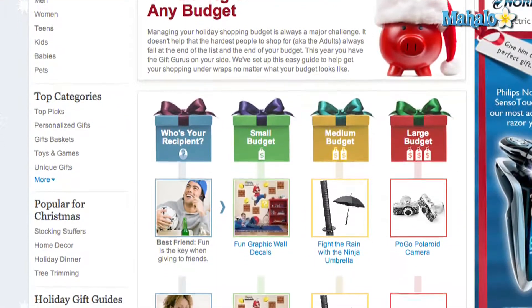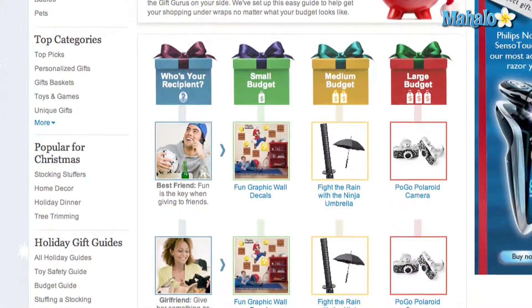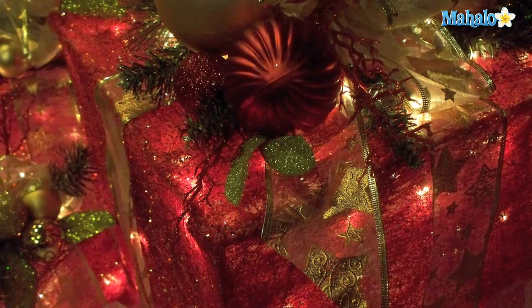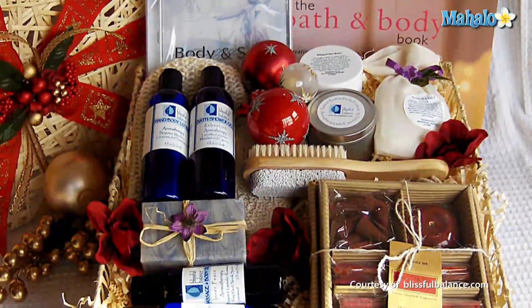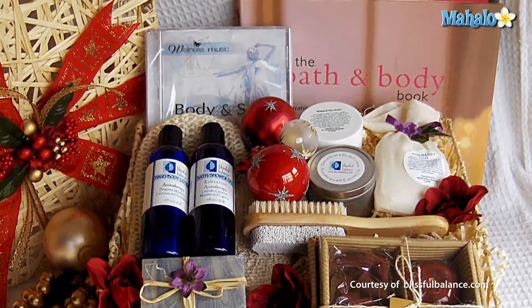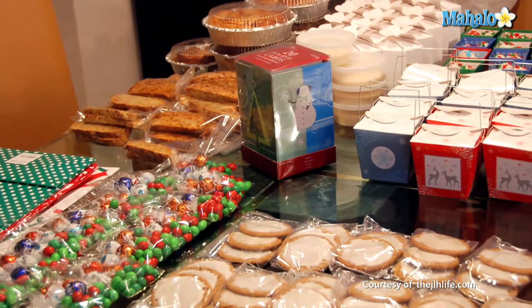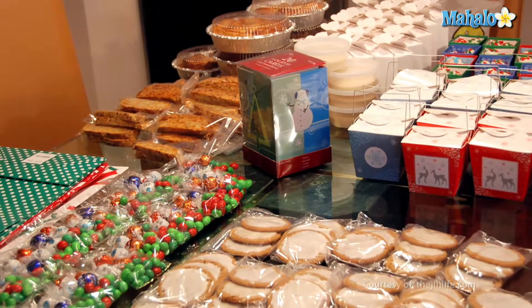If you've shopped all over the Internet and can't seem to find perfect Christmas gifts for under $25, why not try making the gifts yourself? Gift baskets or boxes are one way to potentially cut costs. Consider making some homemade Christmas cookies, candies, or even jellies or jams, and then filling the baskets with all the goodies.